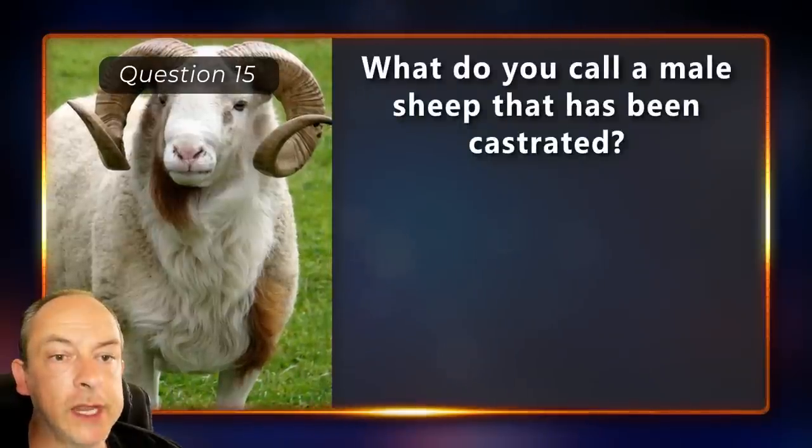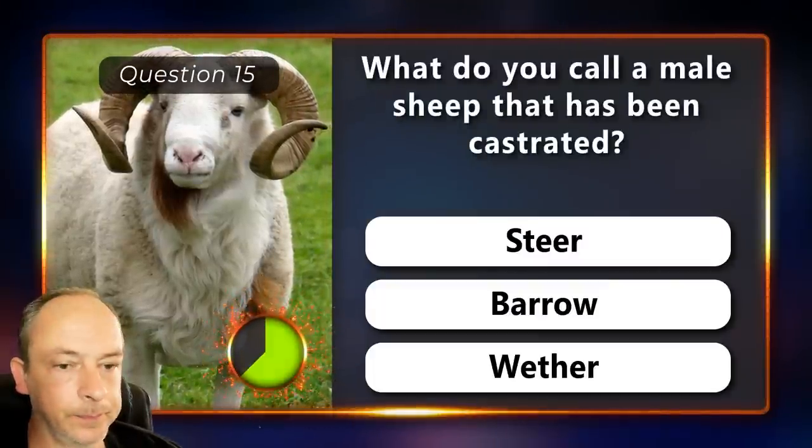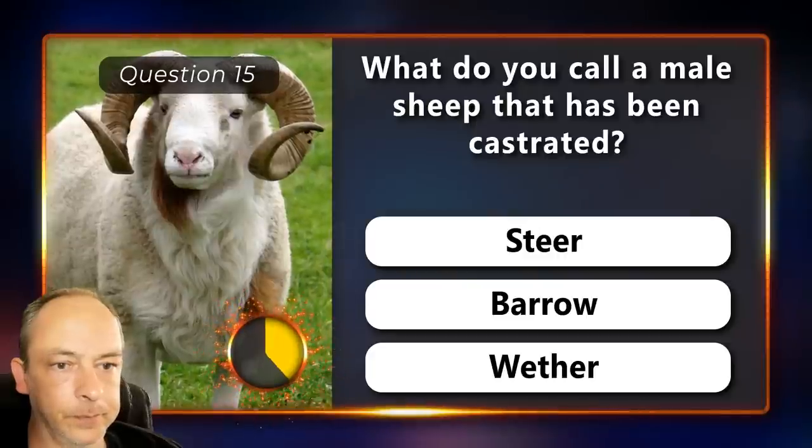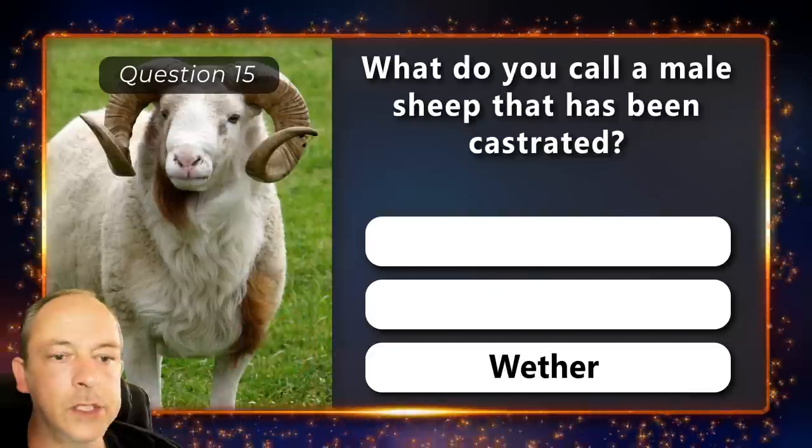What do you call a male sheep that has been castrated? A steer, a barrow or a wether? It's called a wether.